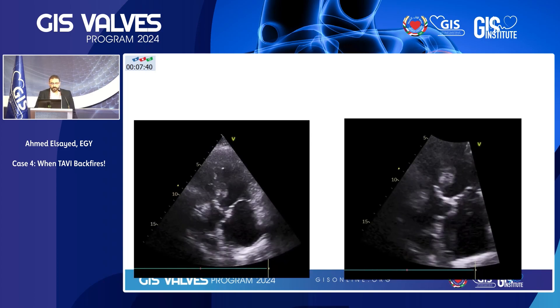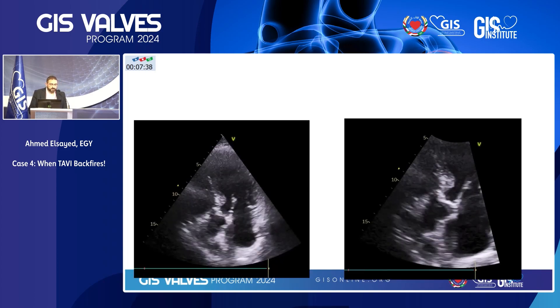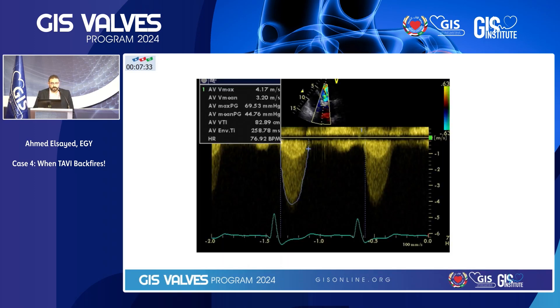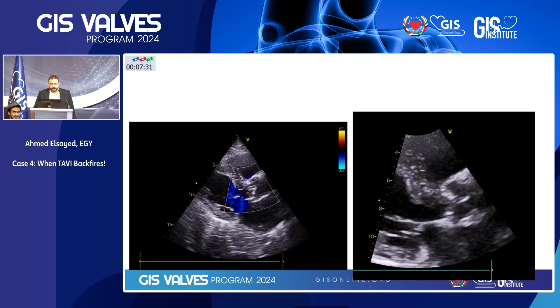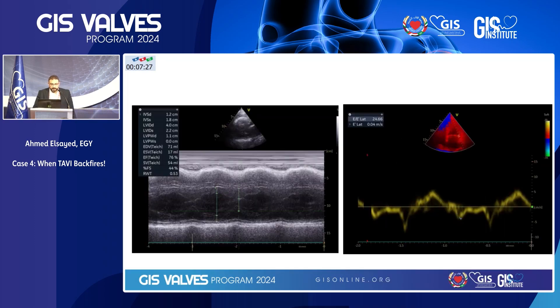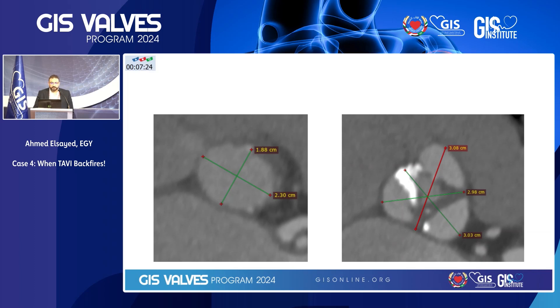She had a normal ECG. You can appreciate from the echo images that she is having a heavily calcified aortic stenosis with a mean gradient of 44 and mild aortic regurgitation. According to the CT image, you can appreciate how thick the leaflets are. We could understand that she might be having a rheumatic etiology with this ugly calcium chunk at the commissure between the non and the right coronary cusps.